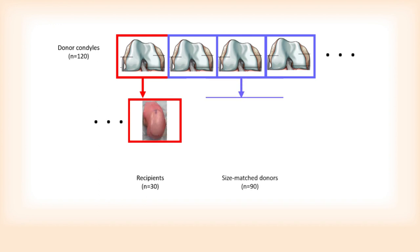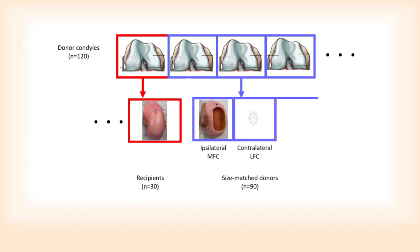A single oblong graft was harvested from both a medial femoral condyle from a knee of the same side and a lateral femoral condyle from a knee of the opposite side. Finally, a third medial or lateral condyle was used to harvest two circular grafts, which were placed in overlapping fashion, as commonly done to treat these large lesions.